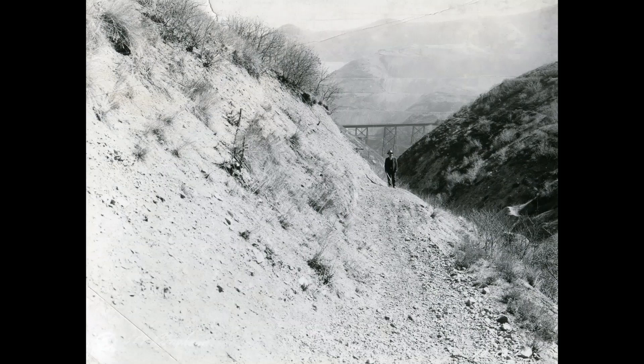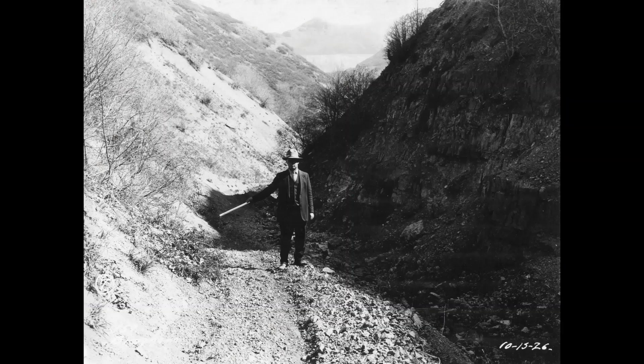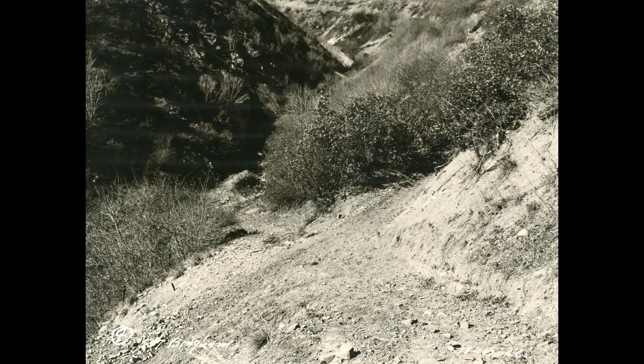Now up a ways, the man is holding a stick, with the Markham Bridge in the far background. This one is looking up the canyon — his arms are out showing the width of the trail, or the road. Then one more pointing out that trail or road, then up the canyon to the notch.